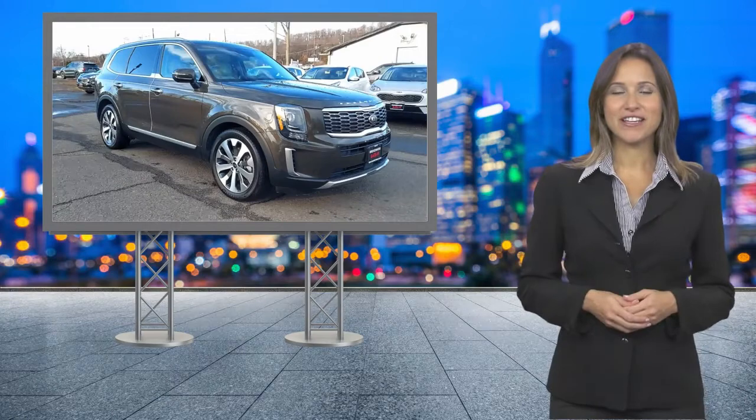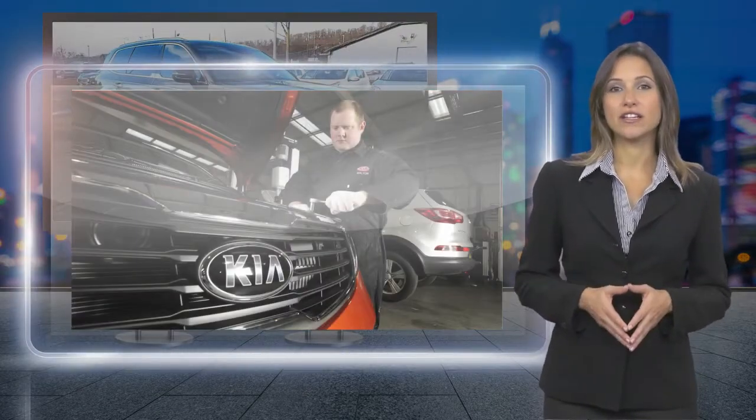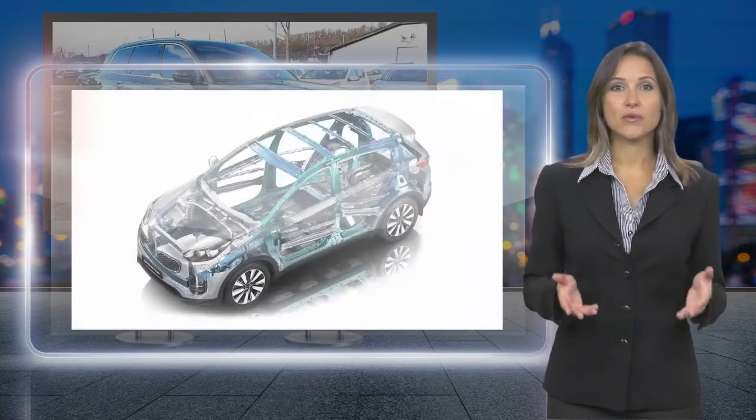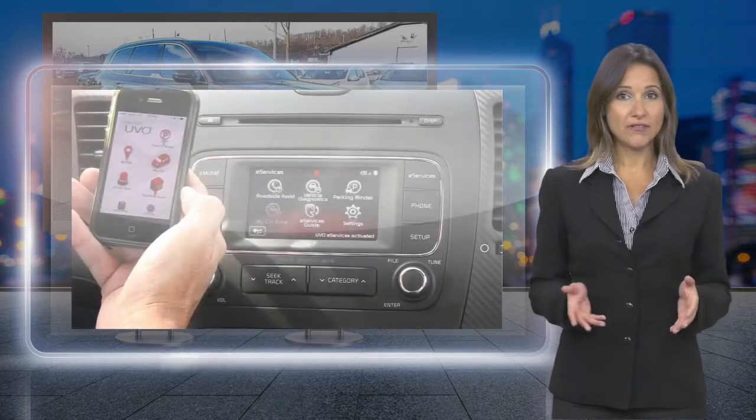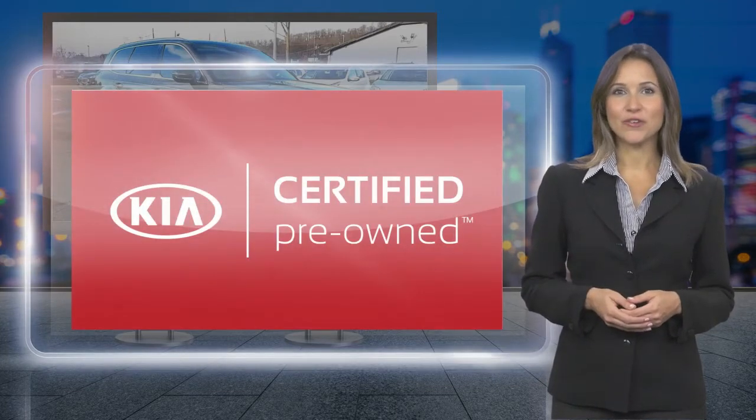Kia certified pre-owned vehicles provide their owners with assurance that they have purchased a quality vehicle. Every certified pre-owned Kia has undergone a rigorous quality assurance inspection. And the benefits don't stop once you drive off the lot. See your Kia dealer for program details.